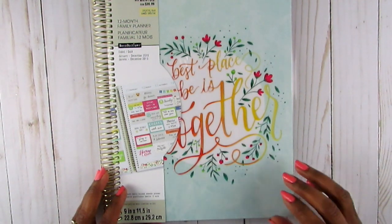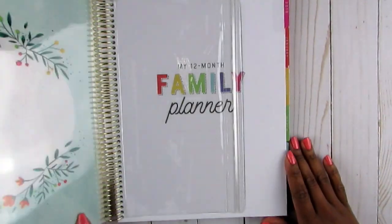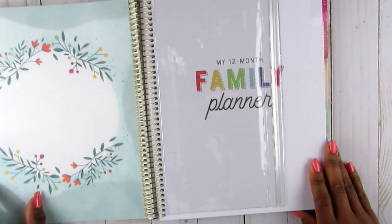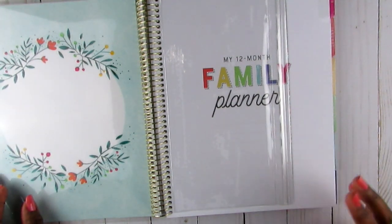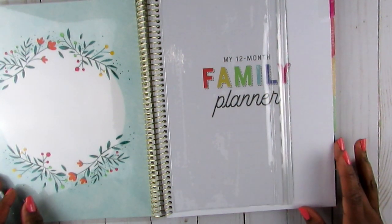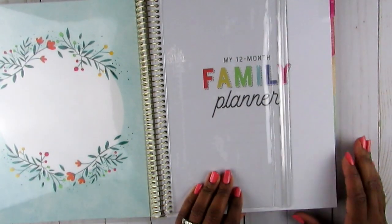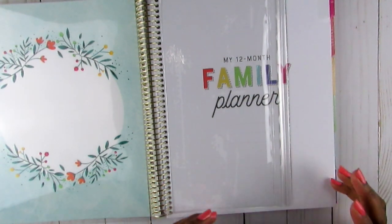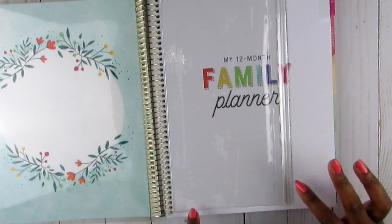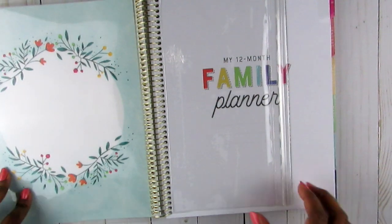I wanted this one last year and hesitated, and when I went back it was gone. I want to use it to keep it on the counter for the boys' school activities and sports. We have two in sports, and I didn't even know Cottrell was on fall break. Even though it doesn't start until 2019, I want to track all of their activities, field trips, and my husband's work schedule - he's getting a brand new schedule in January that's going to be crazy.